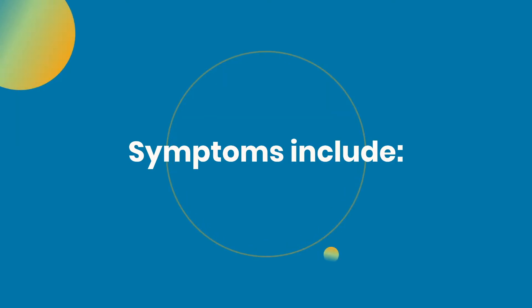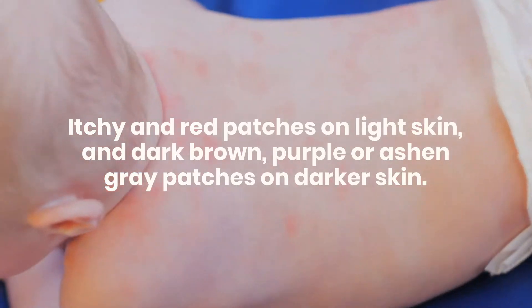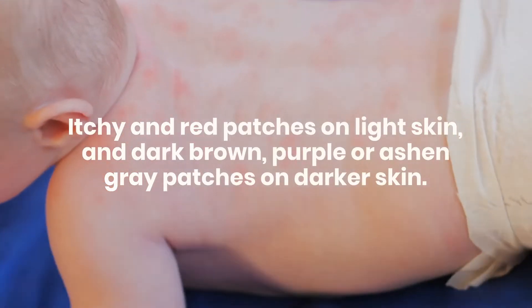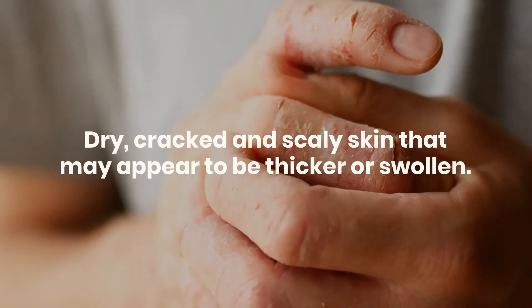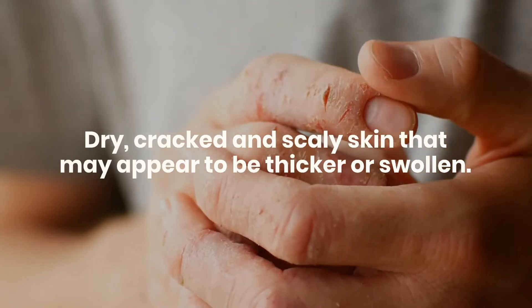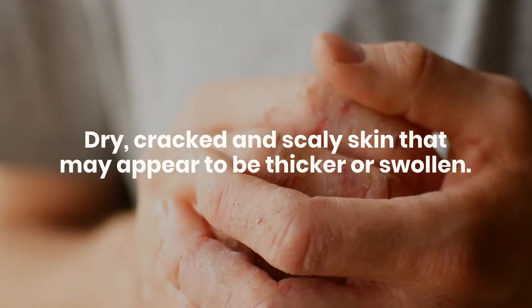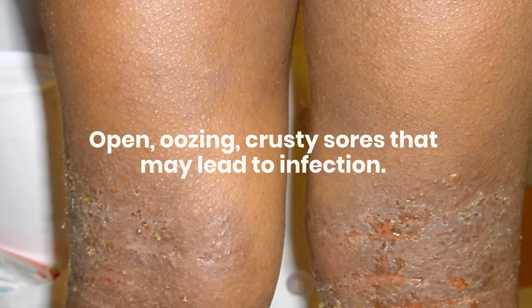Symptoms include itchy and red patches on light skin, and dark brown, purple, or ashy patches on darker skin. Dry, cracked, and scaly skin that may appear to be thicker or swollen. Open, oozing, crusty sores that may lead to infection.